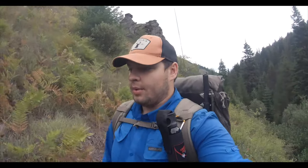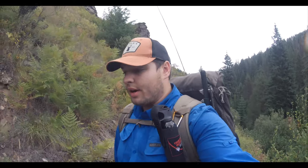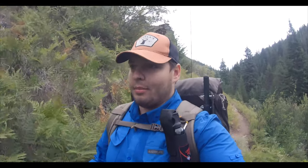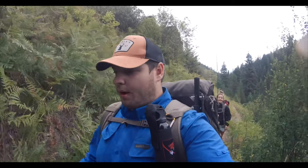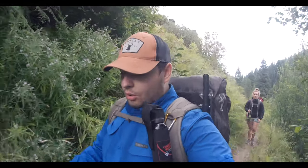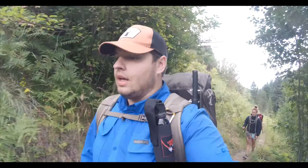We got camp all packed up and we're hitting the trail. Excuse me, a little out of breath because I did just go up a hill — or probably because I'm out of shape, but whatever. Anyways, we're gonna keep on hiking, get to the truck. There are a few good holes along the way we can hit, so we're gonna try and catch some more fish.